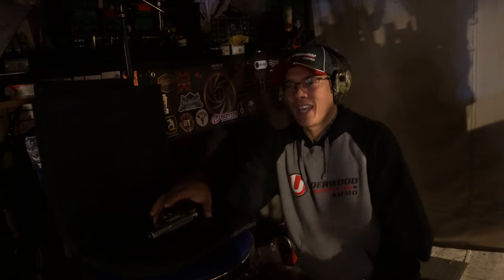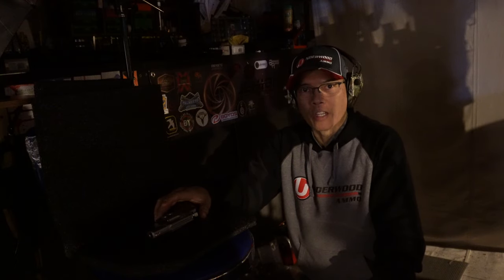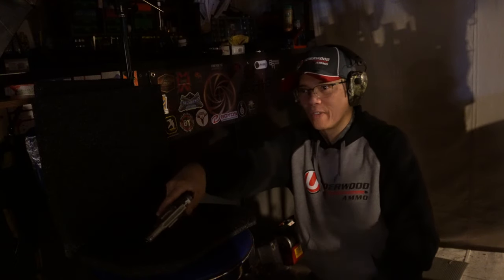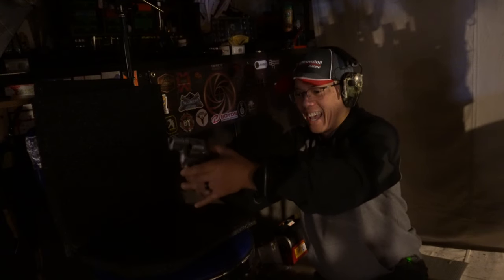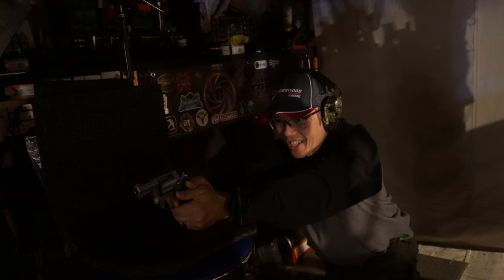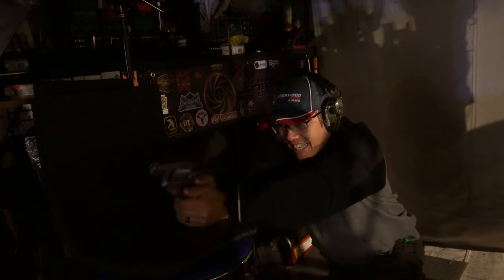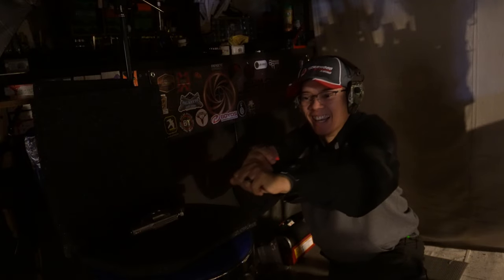All right folks, I got most of the lights turned off. This is the Underwood Ammo .357 Magnum 120-grain Extreme Hunters at 1,700 feet per second. I got a feeling this is going to be a fireworks show. Here we go. [Fires] Oh man, woo-hoo! Man, yep — that hurt.